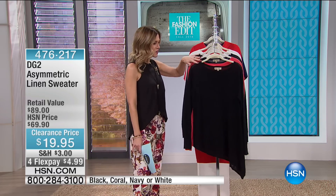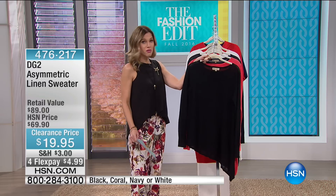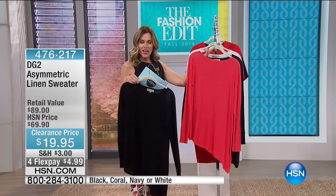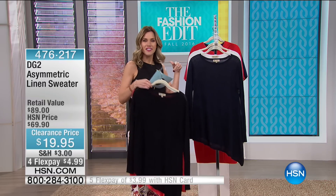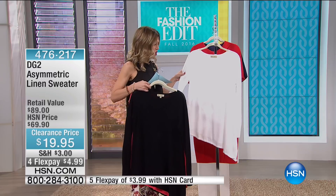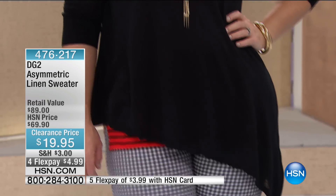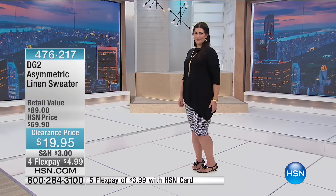We have our next item and this is from DG2. This is our asymmetrical linen sweater and we have it in four different colors — the black, coral, a nice deep navy, and what we're calling classic white. What I love about this sweater is that it's a sweater, so we're talking about fall, transitional season, those lightweight perfect toppers that we can grab and go. This is a lightweight stretch-knit linen and cotton blend — 55% linen, 45% cotton — that perfect blended fashion knit that is so lightweight, so breathable. And it's 60% off this morning. On flex, $4.99.